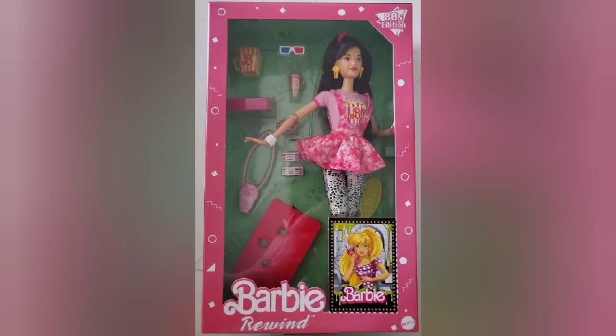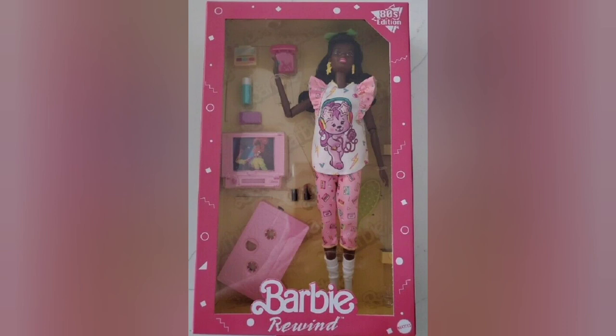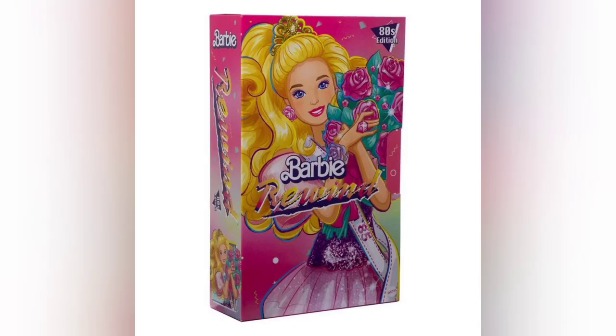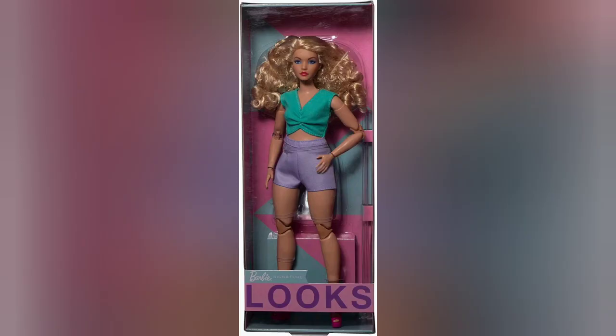Finally, we have the new Barbie Rewind dolls. The 80s Edition looks so cute — the skirt, the leggings underneath, the popcorn, the sunglasses — I love it! Pro tip: don't buy them right away, they usually go on sale after a few months. The next Barbie Rewind is also 80s edition — a slumber party situation with an old-fashioned TV, hairspray, makeup, and the iconic tape-style doll stand. There's also what looks like a prom queen with '85' on it. And the new Barbie Looks dolls look incredible — especially one with darker skin and blond hair who is absolutely stunning.